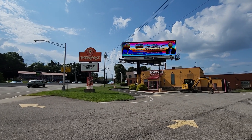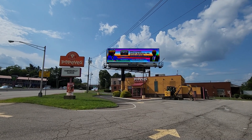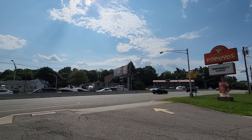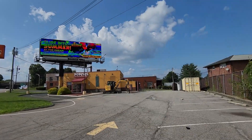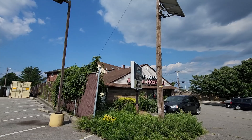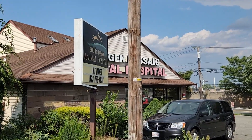We're here at a closed Popeyes in Lodi, New Jersey, right by Route 46. Right next door we have a closed animal hospital.